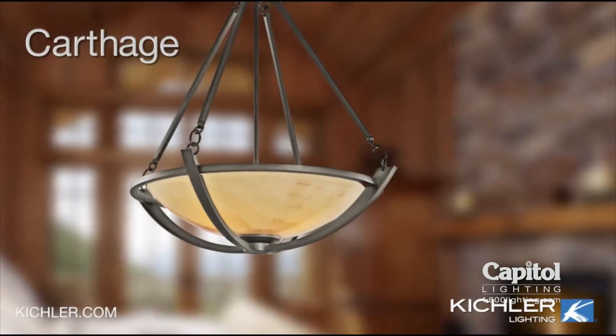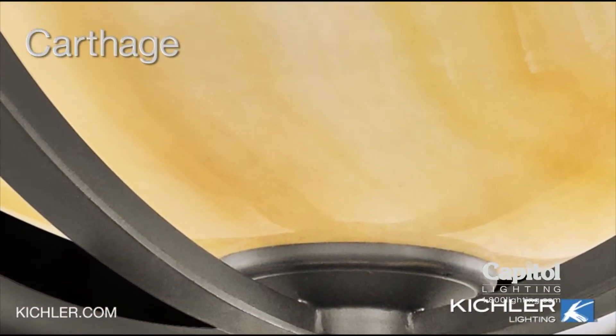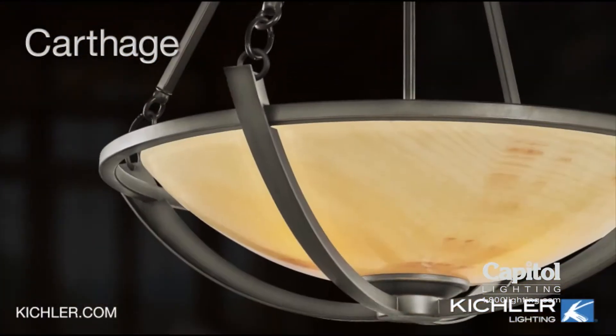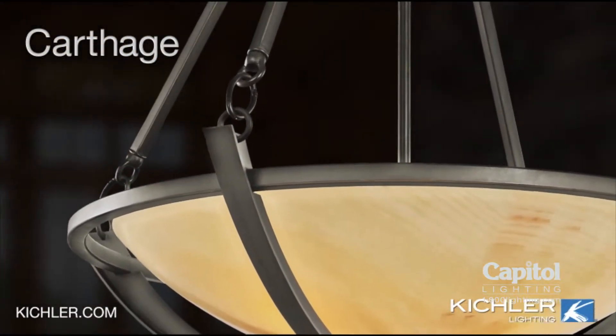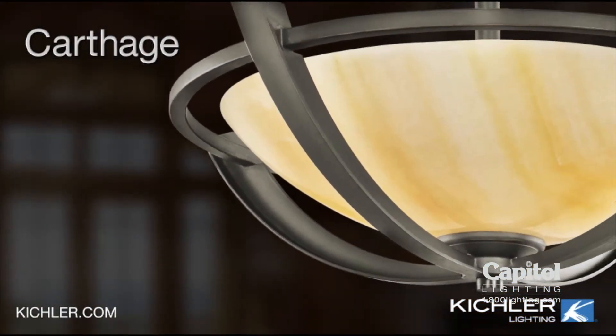Does a walk in the woods or a stroll through a scenic park ever inspire you? The Carthage Collection takes nature to heart. The center bowl is crafted from natural marbled stone. Old bronze hand forged ironwork surrounds it with clean lines and balanced form. So inspiring and so simple.